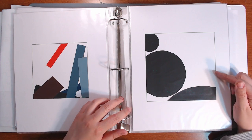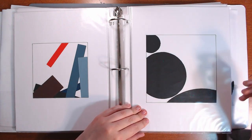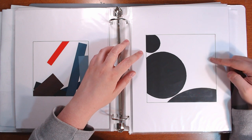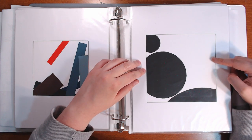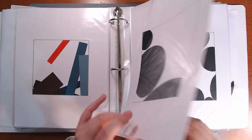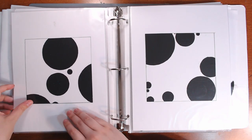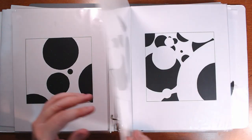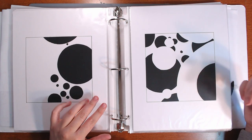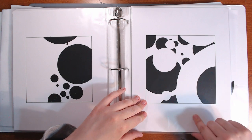This is supposed to be like Swiss cheese. We were supposed to use the circles in a way that makes it look like the white is the foreground - the positive space - and the black is the negative space, instead of the black being the positive, because we cut all these circles out by hand. The first two are with a few circles, those two only had three, and then more circles and more circles.